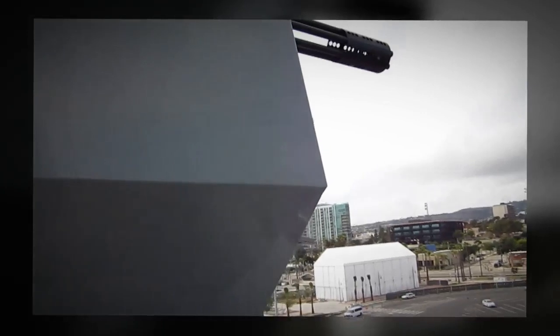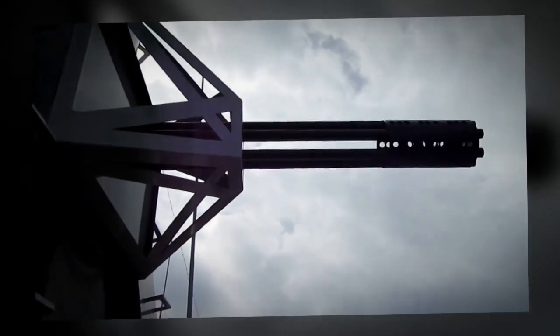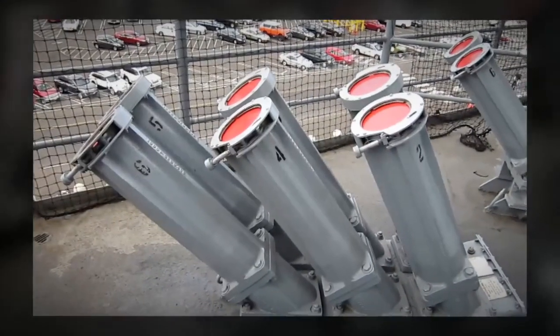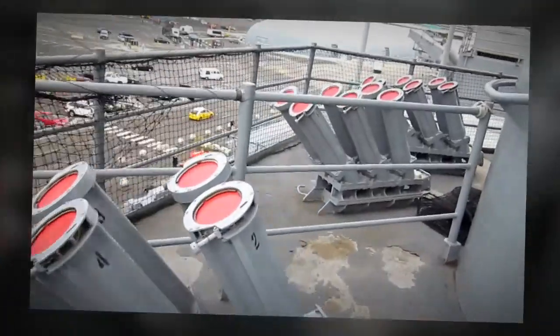This is a modern day weapon that's designed to shoot incoming missiles. These are designed to shoot chaff to confuse incoming missiles.